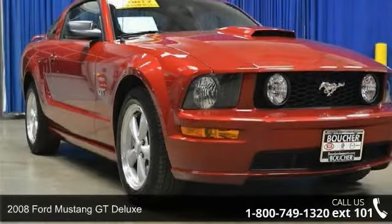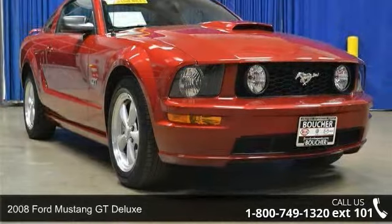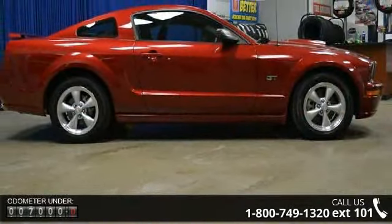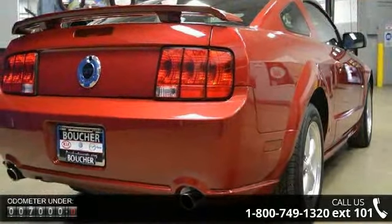Arrive in style with this 2008 Ford Mustang. This may be the set of wheels you've been looking for. This vehicle comes with a reliable 8-cylinder engine, connected to a smooth shifting automatic transmission.